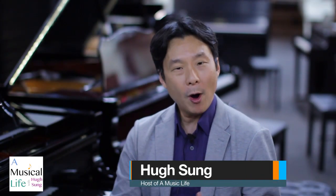Welcome to A Musical Life. I'm Hugh Sung. I wanted to talk a little bit about the world of the piano from a pianist's perspective.